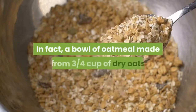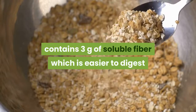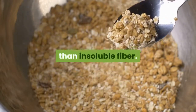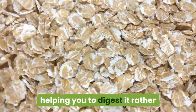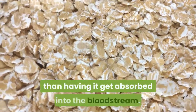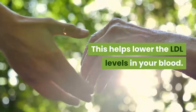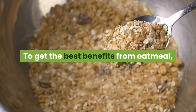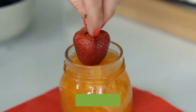A bowl of oatmeal made from three-quarters cup of dry oats contains three grams of soluble fiber, which is easier to digest than insoluble fiber. Soluble fiber binds to the cholesterol in the body, helping you to digest it rather than having it get absorbed into the bloodstream, which helps lower LDL levels in your blood. To get the best benefits from oatmeal, eat one to two bowls of cooked oats each day.